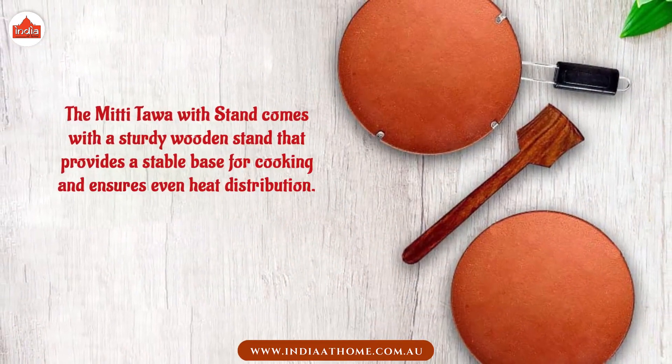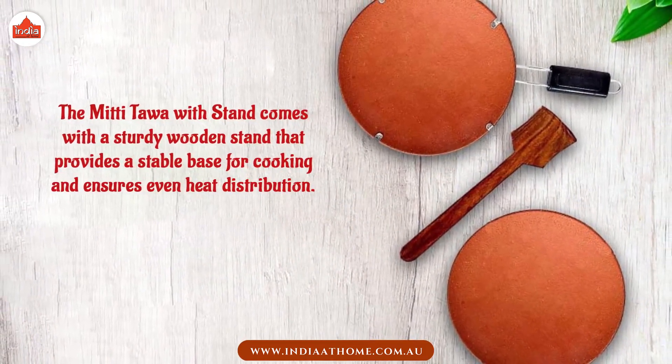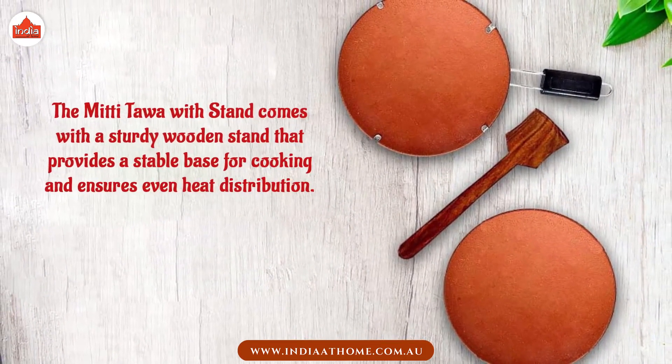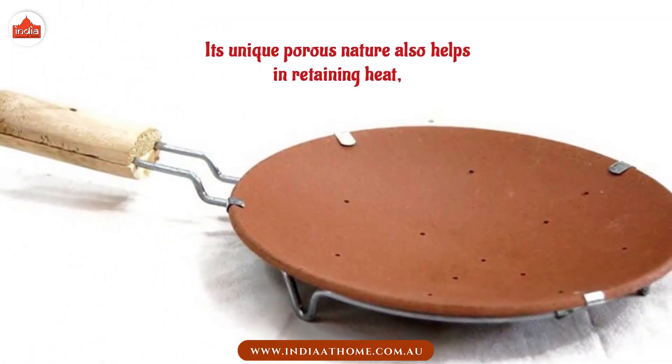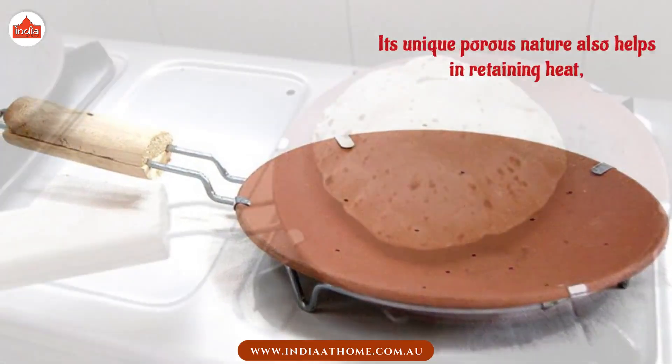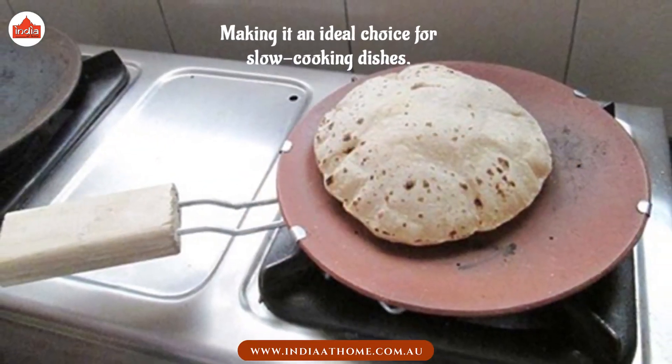The Mitti Tawa Withstand comes with a sturdy wooden stand that provides a stable base for cooking and ensures even heat distribution. Its unique porous nature also helps in retaining heat, making it an ideal choice for slow-cooking dishes.